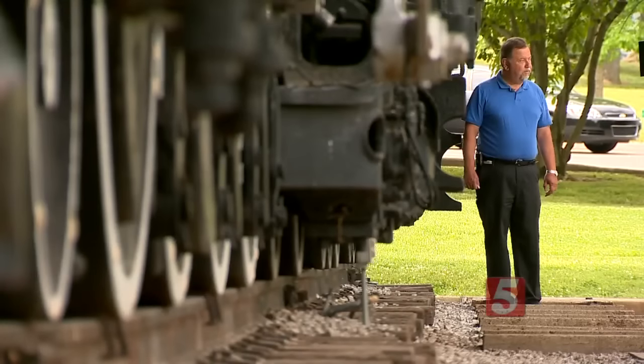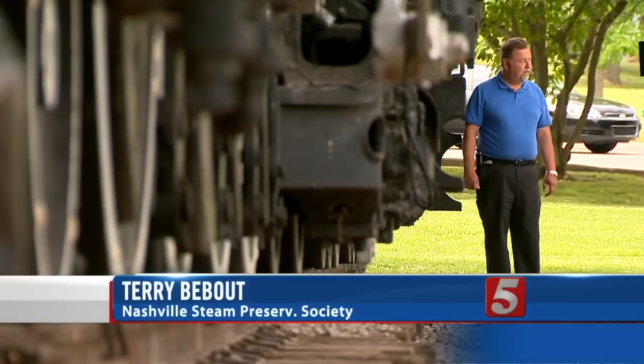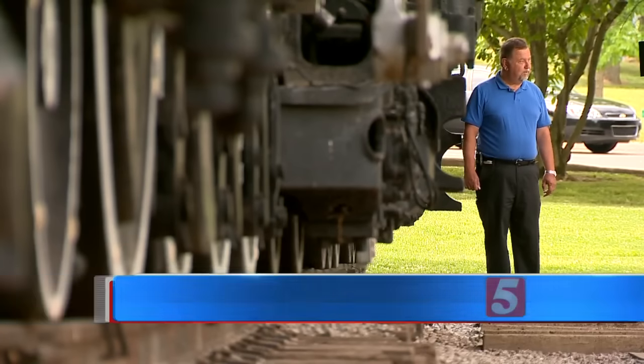It could be the lead locomotive going to different places along the route — Lebanon, Cookville, Monterey. It would be a tremendous asset to the people of Middle Tennessee.